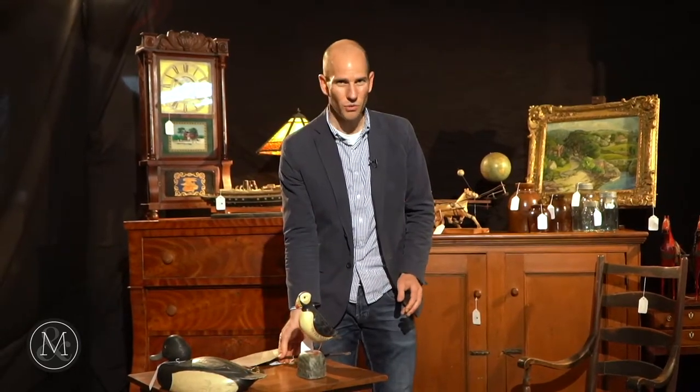Decoys are interesting because they were created for hunters, of course, as a decoy, so hunters could succeed at what they did best, which was hunt. And it's important, of course, for you to make the distinction between what is a working decoy and what is simply a decorative bird.